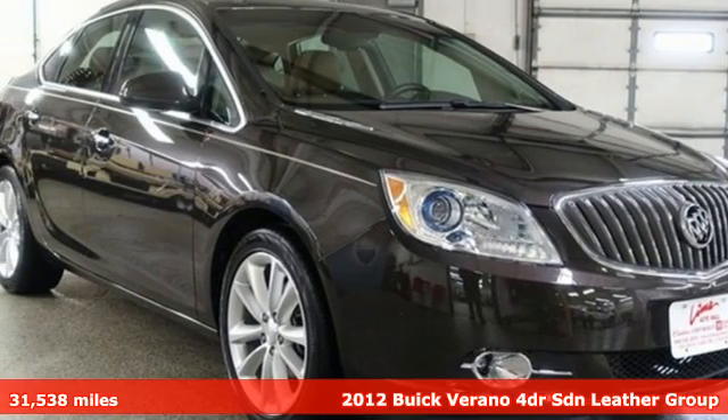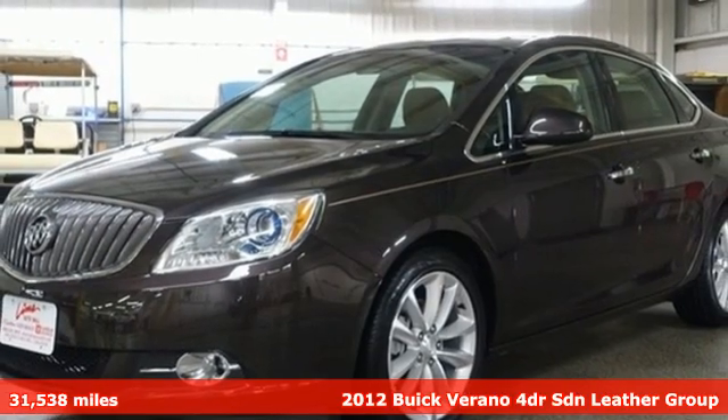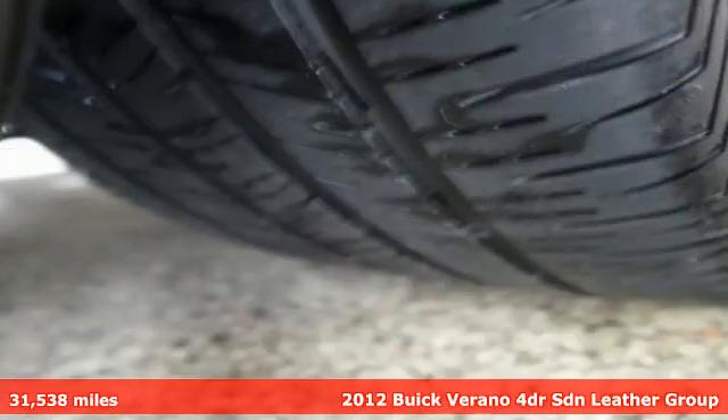Here's a 2012 Buick Verano. Everything you dreamed a car could be is packed into this Verano. It comes with great features you love.